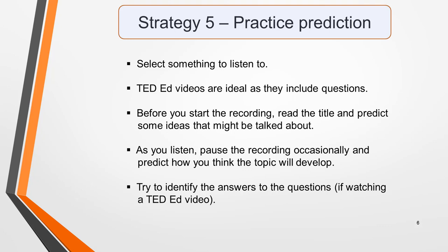Strategy 5: practice prediction. Being able to predict what you might hear in the recording and what will be said during the talk or conversation will greatly help you to understand the audio and identify the information needed for the answers. This is a skill that's easy to practice. First, select something to listen to from one of the many resources we've already talked about.